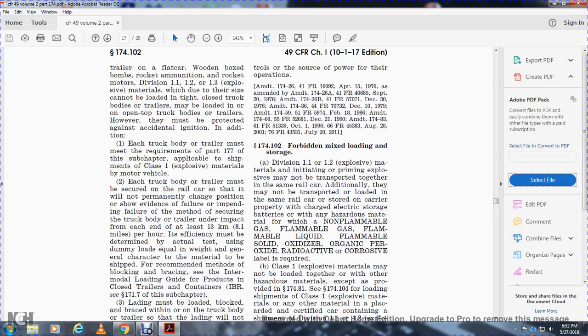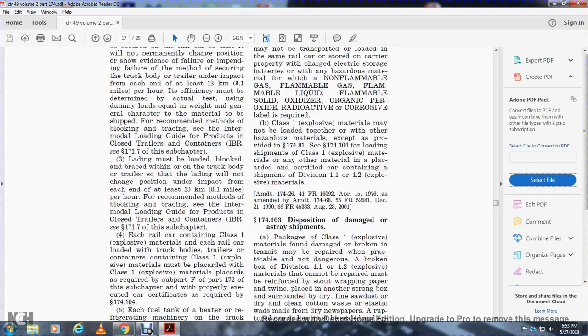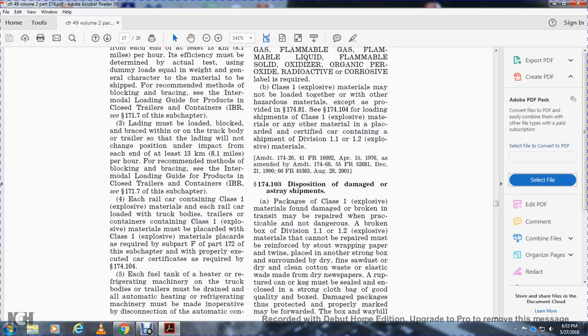The recommended methods of blocking and bracing use interlocking inter-module loading devices for products in closed trailers and containers. Loading must be blocked and braced within the truck body or trailer so that loading will not change position under impacts of at least 8.1 miles per hour.